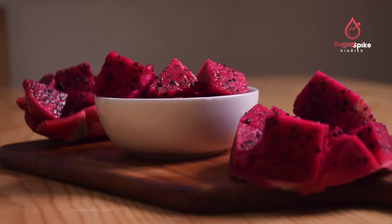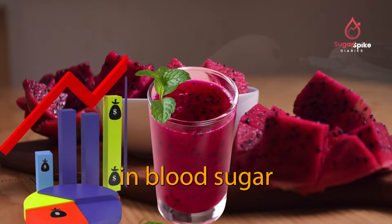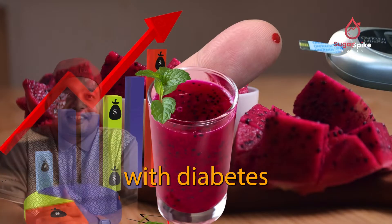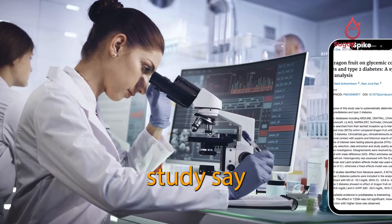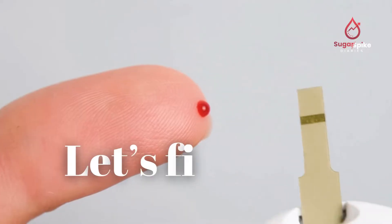Today we'll find out if eating dragon fruit causes the same rise in blood sugar for someone with diabetes and someone without diabetes. And what do studies say about dragon fruit? Let's find out.